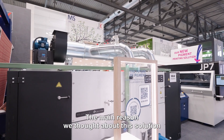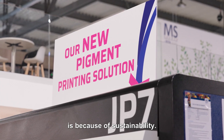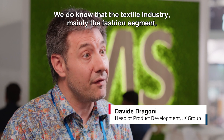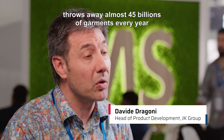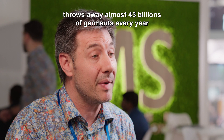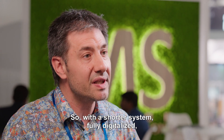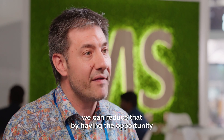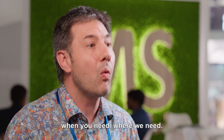The main reason we talked about this solution is because of sustainability. We do know that the textile industry, mainly the fashion segment, throws away almost 45 billion garments every year due to overproduction. With a shorter, fully digitalized system, we can reduce that by having the opportunity to print what we need, when we need, where we need.